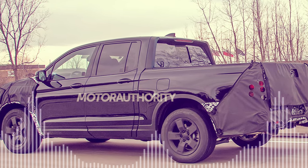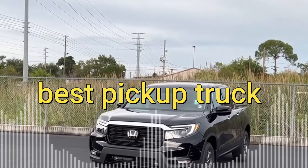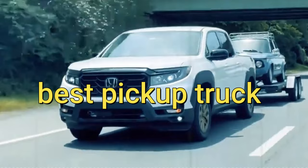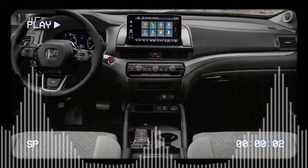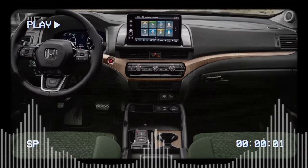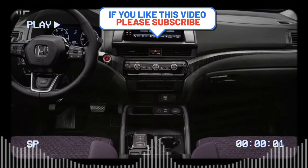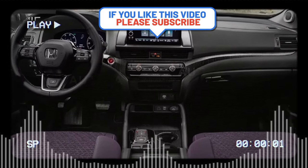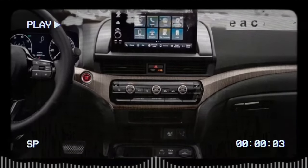Inside, the 2024 Ridgeline boasts some significant upgrades that enhance its comfort, convenience, and technology. For example, there's a larger 9.0-inch touchscreen infotainment system with wireless Apple CarPlay and Android Auto, a new 12.3-inch digital instrument cluster, and a wireless charging pad. The Trailsport also comes with unique interior accents, such as orange stitching, leather-trimmed seats, and all-weather floor mats.